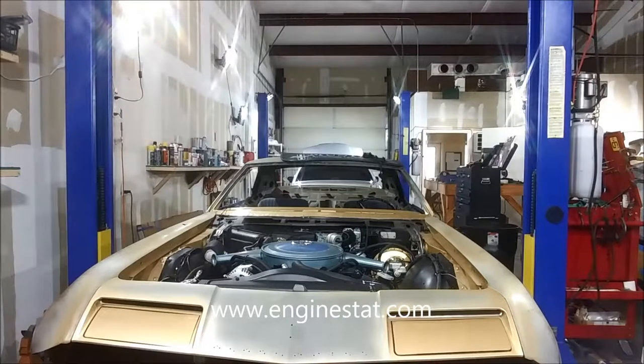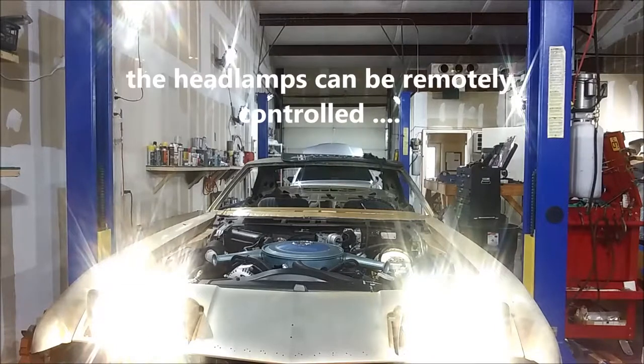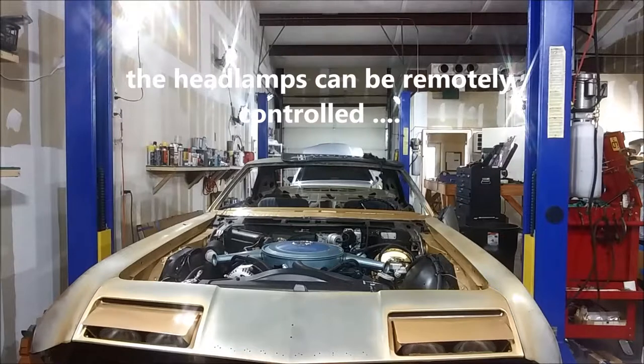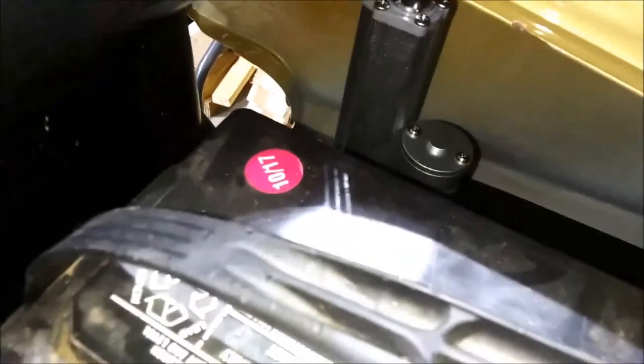We're going to demo the headlights very quickly. You'll see the LED headlights, which are extremely bright, and also the motors actuate the door. It's a little difficult to see, but if we peer down in here and turn on our flash, you can see the linear actuators that are used to control the headlight motors.